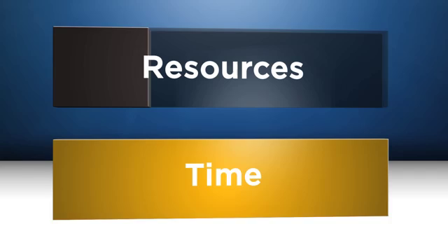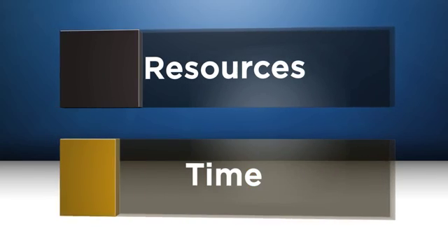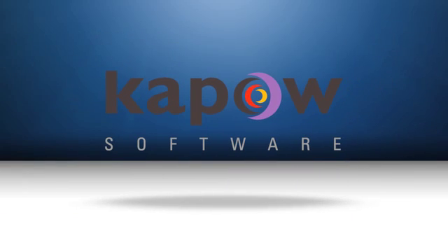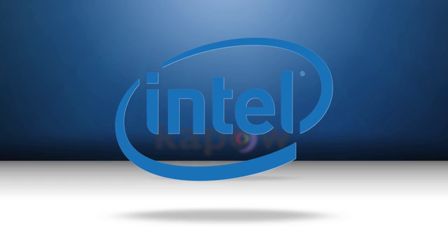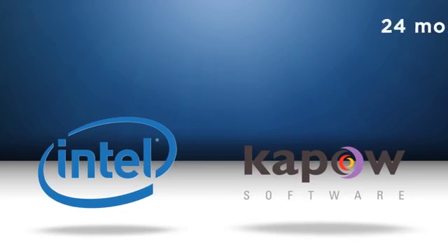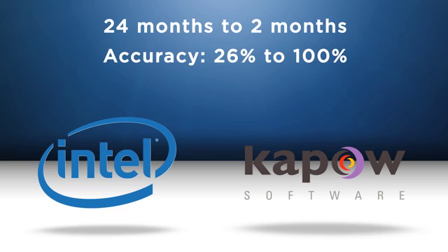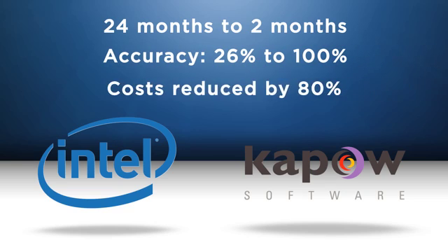This automated system requires a fraction of the resources and is completed in a fraction of the time. Kapow Software's content migration solution brought time to value to Intel, reducing migration time from 24 months down to 2, raising accuracy from 26% to 100%, and reducing costs by 80%.